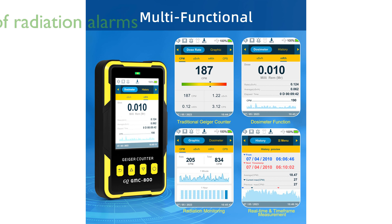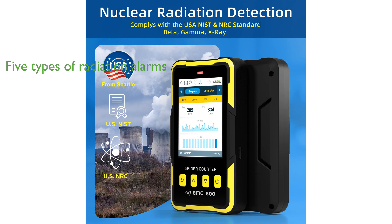The device features five types of radiation alarms including visual LED, audio, vibration, and voice to accommodate all users including those with vision or hearing impairments.